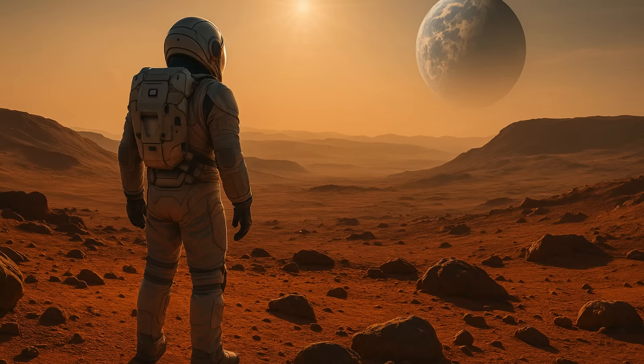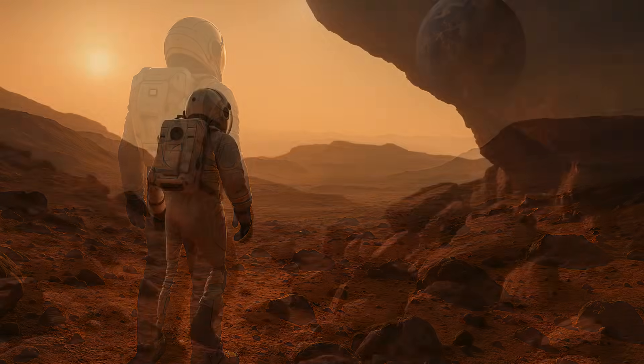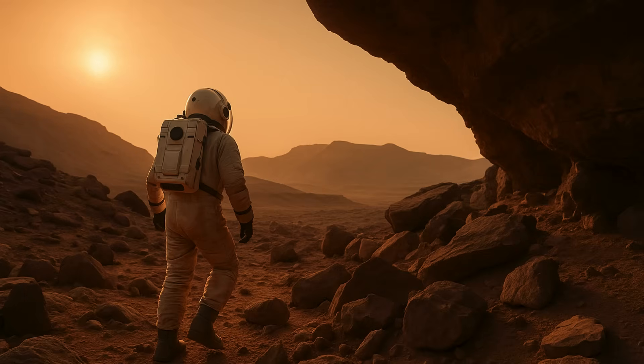These radiations are a big factor that needs to be considered while designing spacecraft fit for human travel. Mars is widely considered to be the next frontier after the Moon, as far as human space travel is concerned. But the Martian surface is bombarded by cosmic and solar radiation as well.